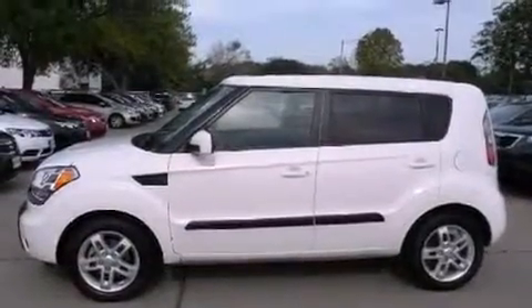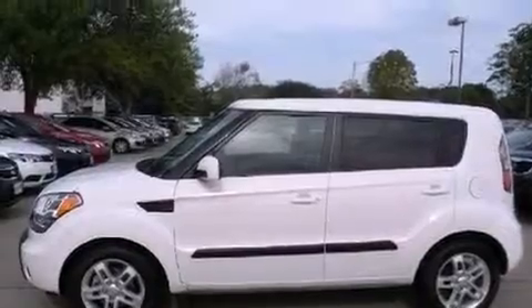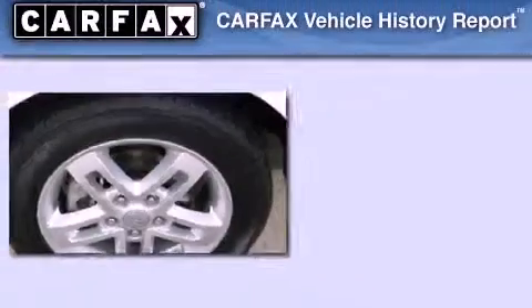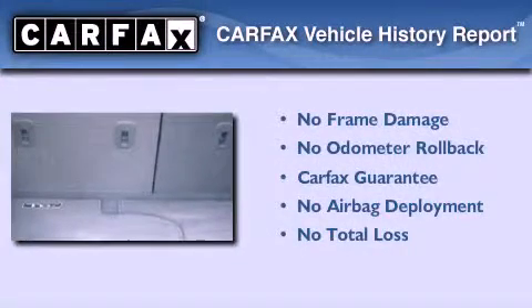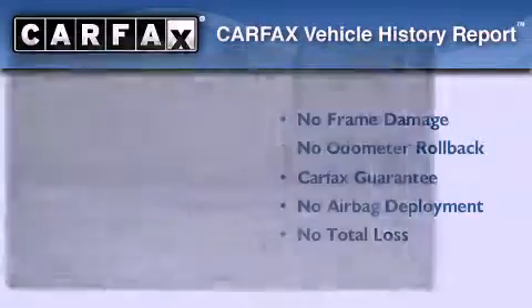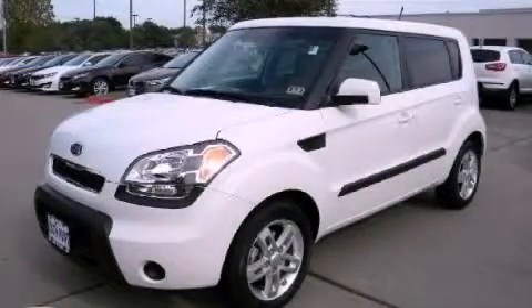With an EPA estimated rating of 30 miles per gallon on the highway, this automobile does not compromise its fuel efficiency for size, comfort, or fun. Not to mention that this Kia qualifies for the Carfax buyback guarantee. We invite you to contact us today to learn more about this vehicle.